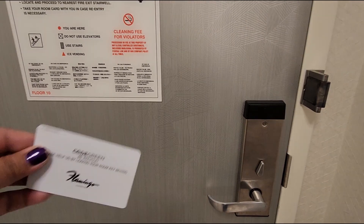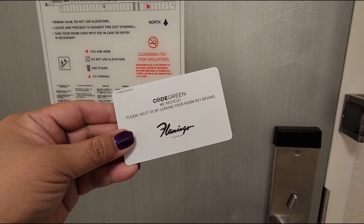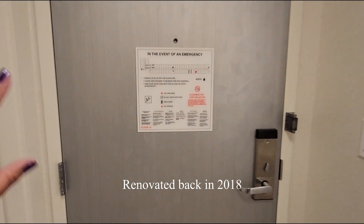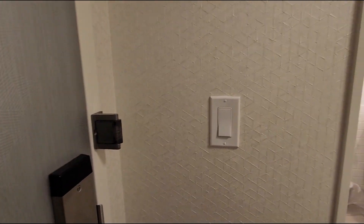Hey guys, welcome to a tour of my hotel room. Today I'm staying at the Flamingo in Las Vegas. I'm staying in one of their newer rooms, newly renovated, so you're going to see it's very different from the dark rooms of before.